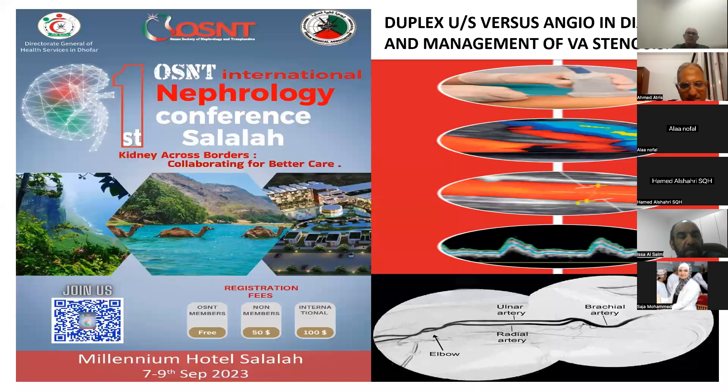Finally, we announce our international conference in Salalah, inshallah, next September from the 7th to the 9th. We invite all colleagues — nurses, doctors, pharmacists, and other staff — to visit the pathology society website for conference details. My own lecture at the conference will be about the role of duplex ultrasound versus angiography in the diagnosis and management of stenosis. Thank you.